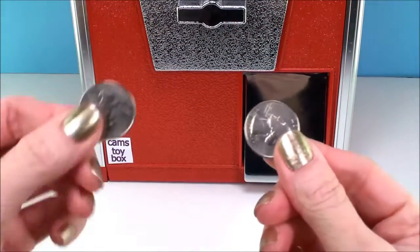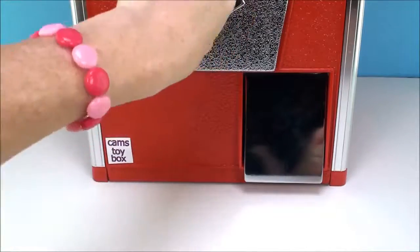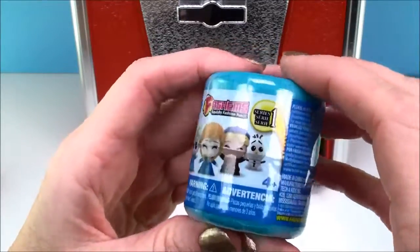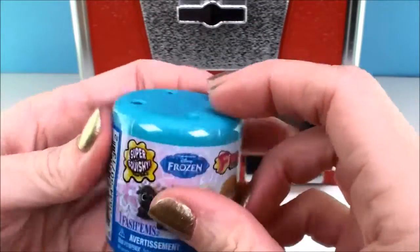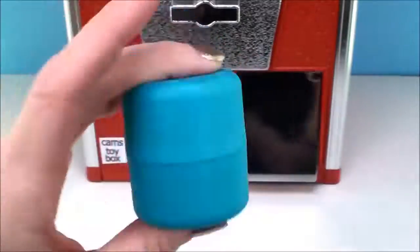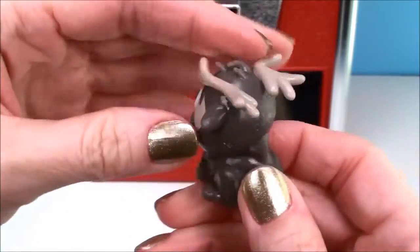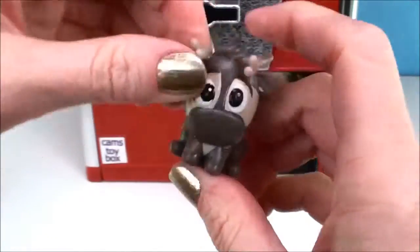I found some coins. We need two for this machine. I have one and two. Oh, look at that — it's a Frozen Fashems! Awesome. And it's Sven. Hi Sven. He's a reindeer, and he's super squishy. I love that.